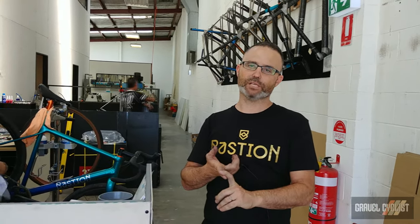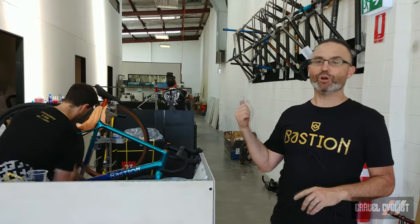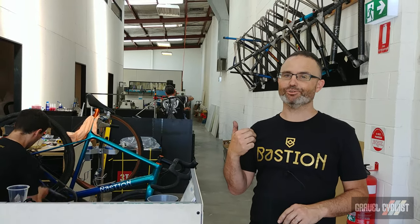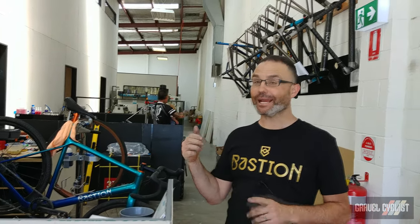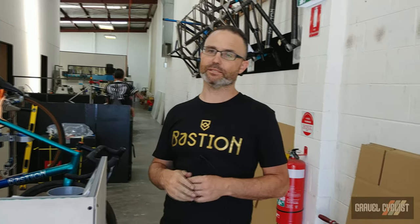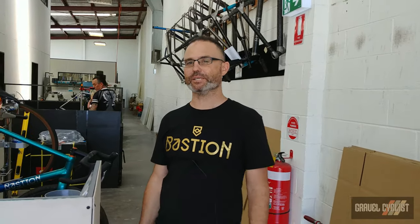We've got Rider Fit, who does bike fitting, in this front room. And then we've got Prover Cycles — he's not in today, funnily enough, because he's out testing his new gravel bike he's just developed. And then we've got Velocraft at the back, which does paint. And just recently, Dan from Shifter Bikes now works out of here as well. So it's a real collaborative space. We're six kilometers from the city, a bit tight on space, but it's easy for customers to come and see us.